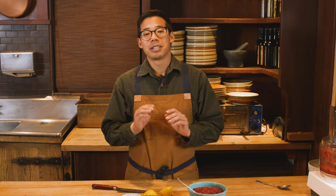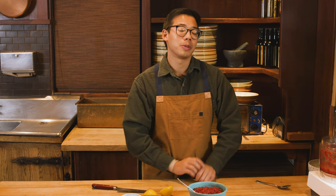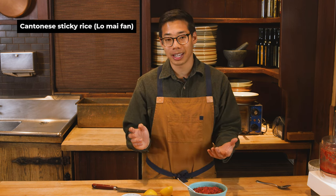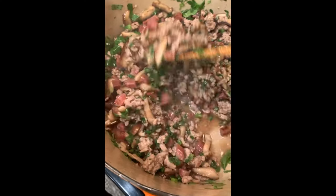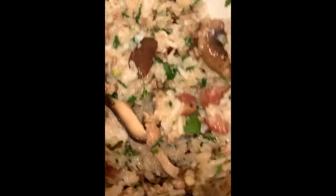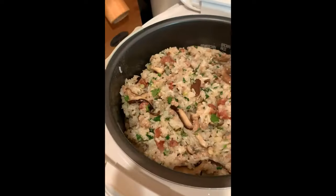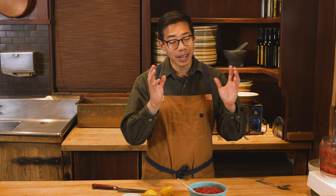For me, stuffing is the most important part of the Thanksgiving meal, and my family does two. The first is my Auntie Noreen's Nga Mai — it means sticky rice. It's a Cantonese sticky rice stuffing and it's probably one of my top five favorite foods. It's a mix of glutinous rice and jasmine rice cooked together, with ground pork, Chinese sausage, shiitake mushrooms, green onion, cilantro, seasoned with oyster sauce, soy, a little sugar, and a little Chinese cooking wine. It's perfect — so delicious with some gravy on top.